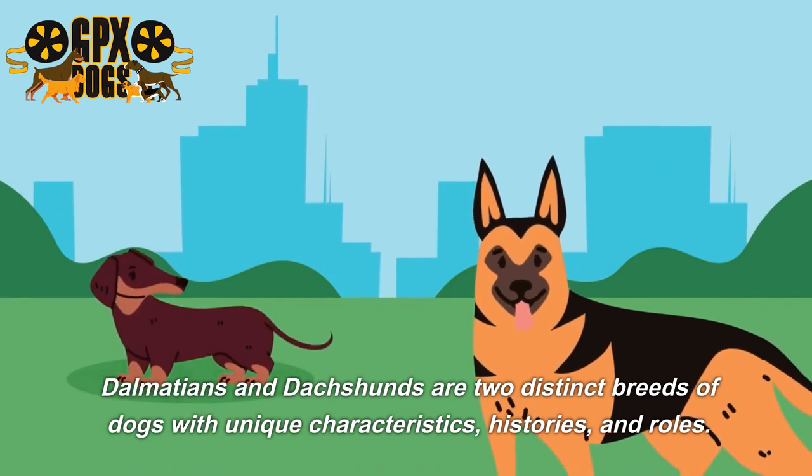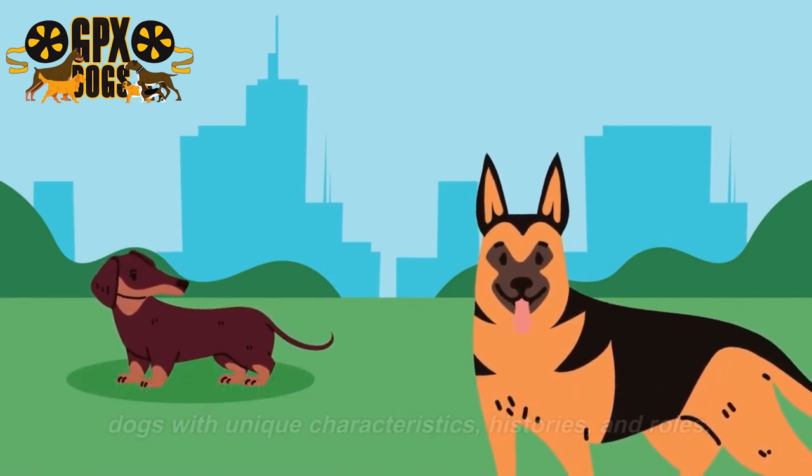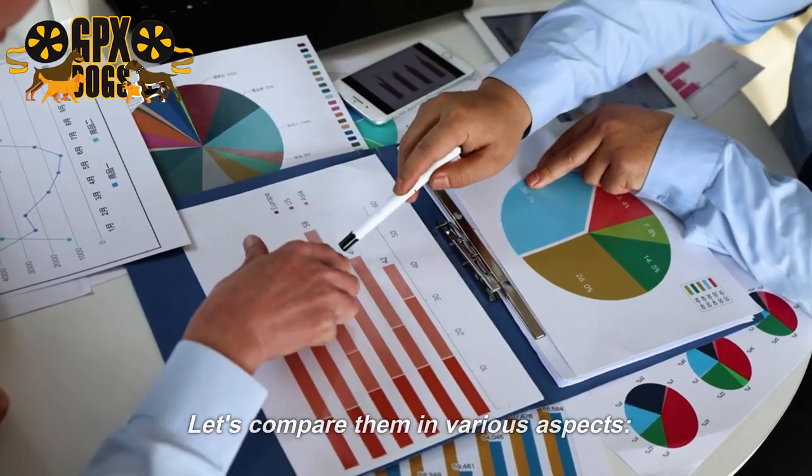Dalmatians and dachshunds are two distinct breeds of dogs with unique characteristics, histories, and roles. Let's compare them in various aspects.